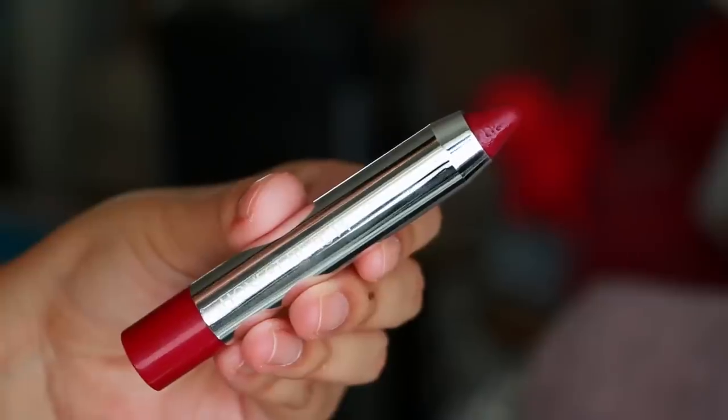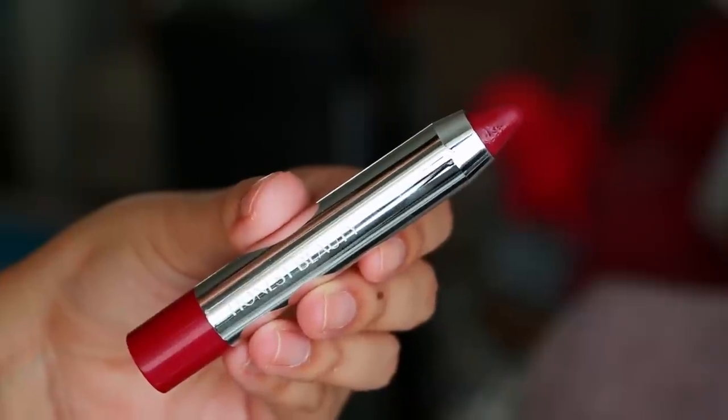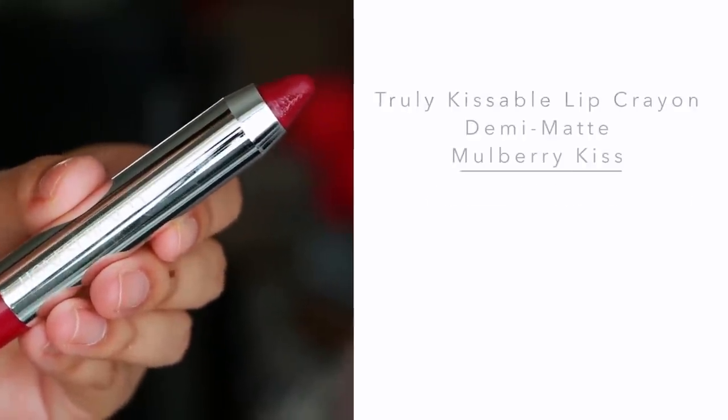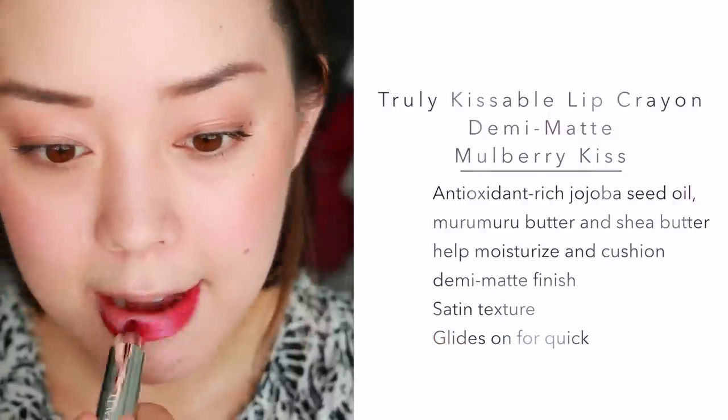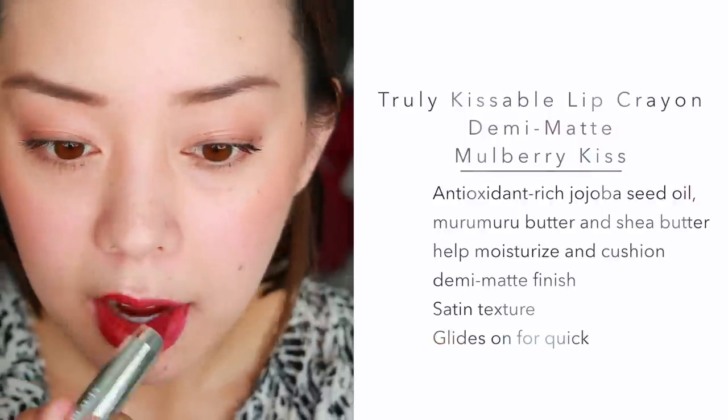The last product I have makeup-wise is the Truly Kissful lip crayon in Mulberry Kiss — one of those lip crayon situations. I really like this Truly Kissful lip crayon. It's super super pigmented, it's very comfortable to wear, it has a nice little fruity scent but not overpowering. I really like it — this is my favorite thing so far.